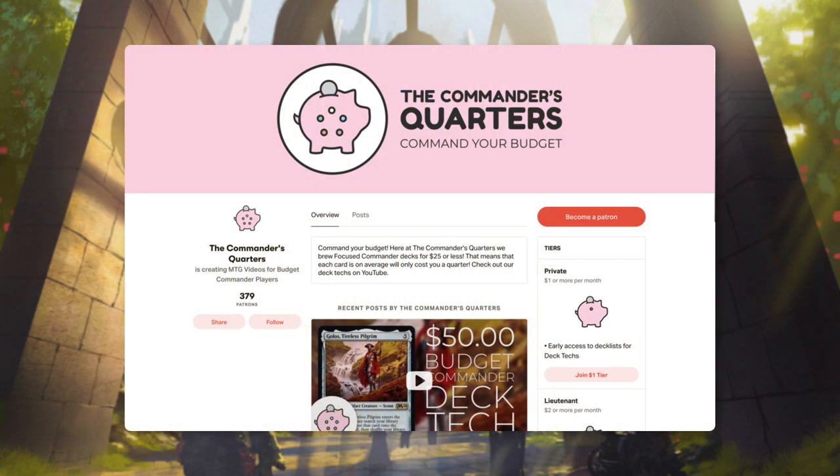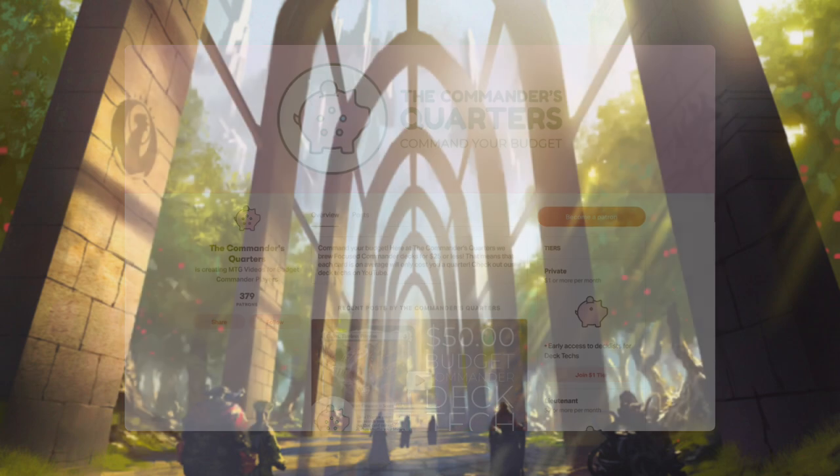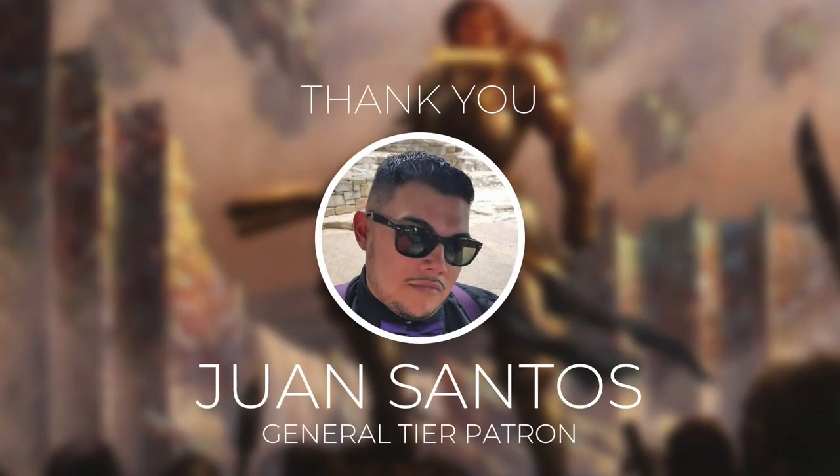The final way that you can support this show is by supporting us directly by becoming a patron. There are many benefits to being a patron, and I truly couldn't do this without all of their support. Today's episode comes to you courtesy of Juan Santos, one of my general tier patrons. Juan has been helping support this show for over a year now, and I truly couldn't do this without amazing patrons like him.